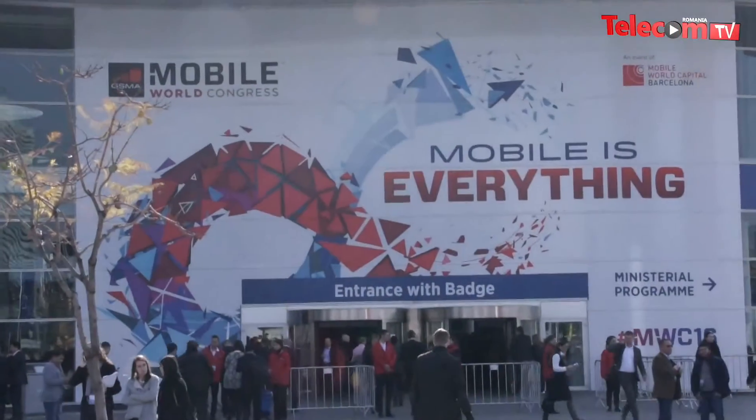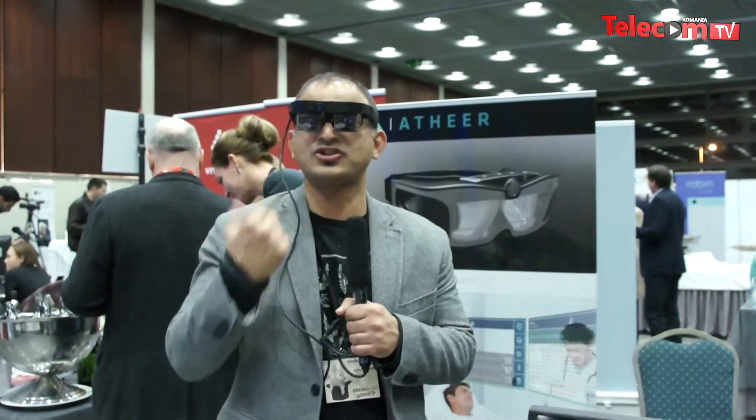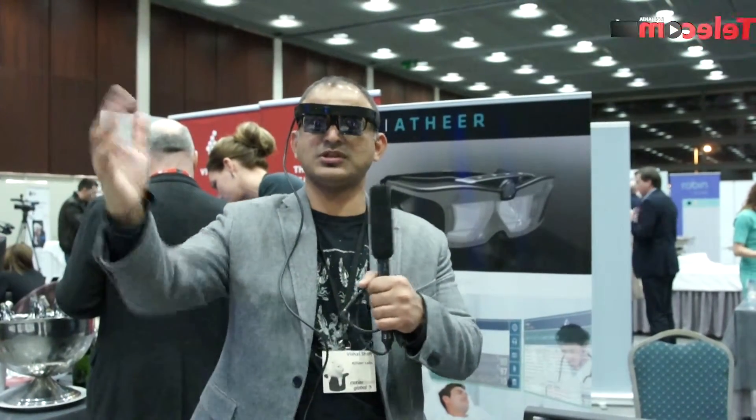Our target is the deskless worker. Every day hundreds of millions of deskless workers are out in the field and they need access to their hands. They want hands-free communication and at the same time they want access to rich content — 3D content that our smart tablet glasses can provide. Right now in front of my eyes I'm seeing a tablet which is about 9 inches in front of me.